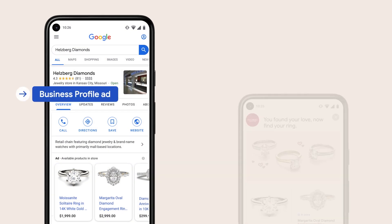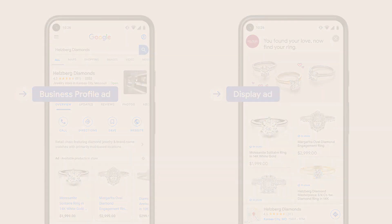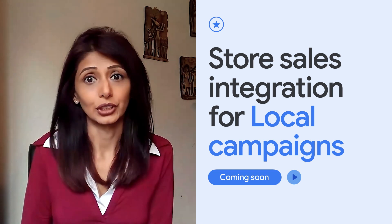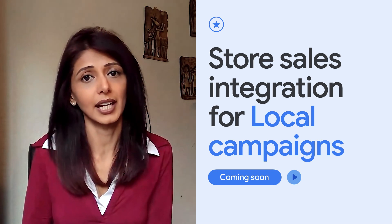In addition to maps, we're expanding formats for search and YouTube. Many of you have already added your product inventory to local campaigns in order to promote nearby items across your display and business profile ads. Soon, you'll be able to show your location-specific product inventory in your search, maps, and YouTube ads too. Similar to circulars, you have the control and flexibility to select the products that appear. Finally, we're expanding local campaigns measurement as well. Later this year, you'll be able to optimize your local campaigns for store sales, not just store visits and local actions.